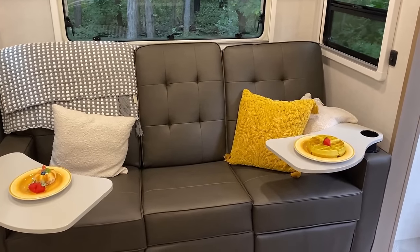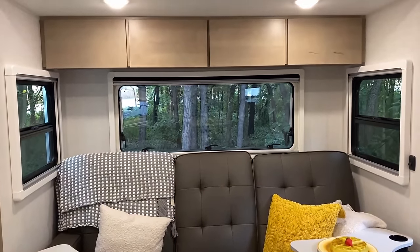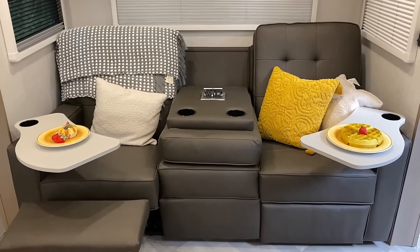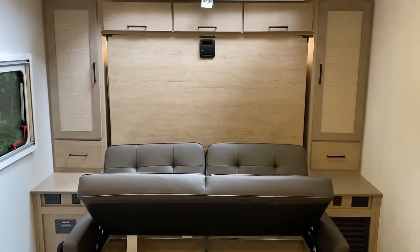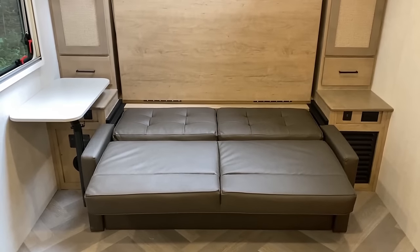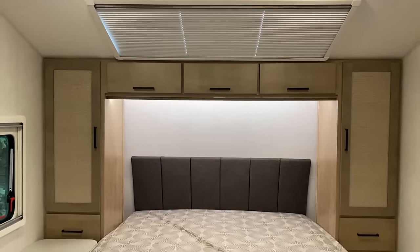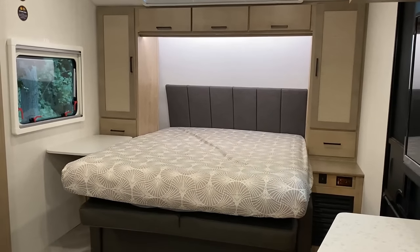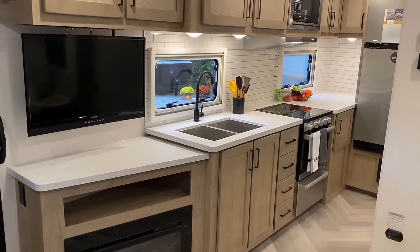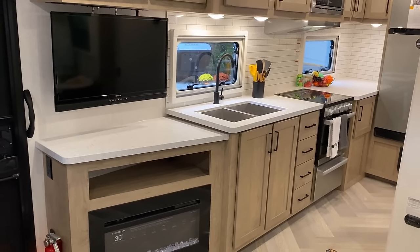The sofa actually changed from my original video — it was a triple recliner before and now it's not. Looking up at the slide storage, you've got day shade, half-and-half shade, and night shade options across the windows. Those handy little swivel stands on the sofa can get out of the way, and the front sofa comes with a pair of lagoon tables that store right underneath — giving you a genuine double-dinette situation without needing an additional free-floating table. The RV also includes its own standalone folding table in the front passenger compartment for picnic use.